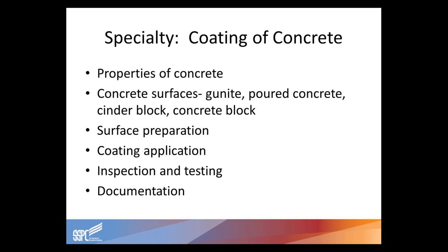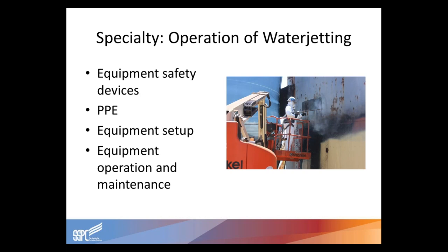For the specialty of coating concrete, topics include properties of concrete, understanding different concrete substrates such as gunite, poured concrete, concrete masonry units and other concrete blocks, surface preparation, application, inspecting and testing, and documentation. For the water jetting specialty, topics include equipment safety devices, personal protective equipment, equipment setup, equipment operation and maintenance, and different degrees of surface preparation.